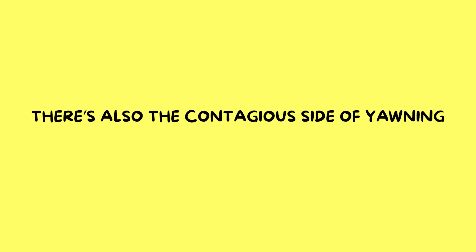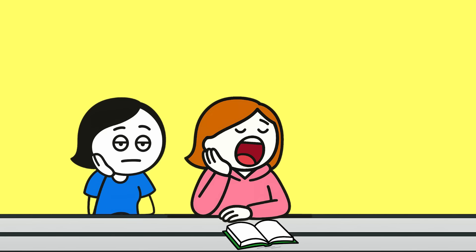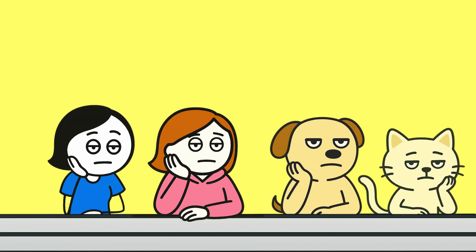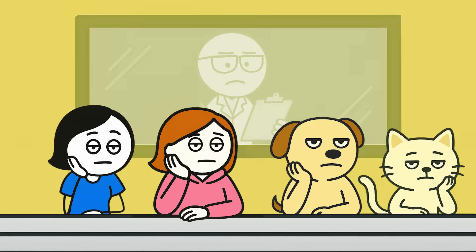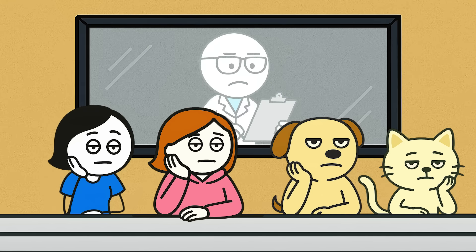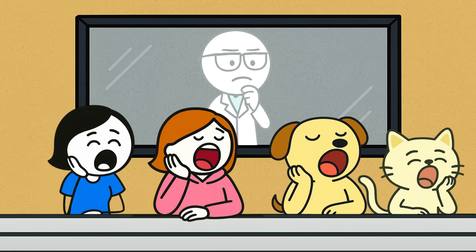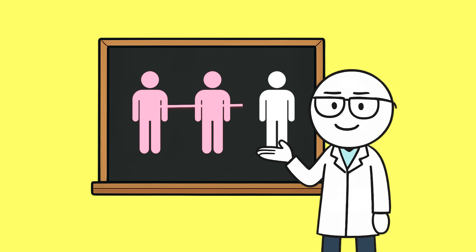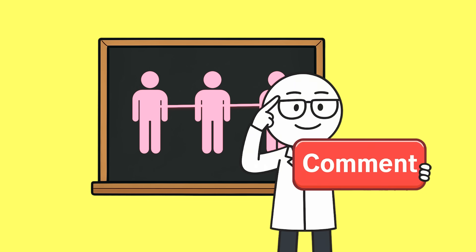There's also the contagious side of yawning. Seeing, hearing, or even reading about a yawn can make you do it too. This could be linked to empathy and social bonding — a way for groups of animals, including humans, to sync up their states of alertness and rest. So while the exact reason isn't fully proven, the most likely explanation is that yawning is your brain's way of regulating itself — a built-in cooling and reset mechanism that just happens to spread from person to person. Comment if this section has made you yawn — I want you to think about yawning right now. Good luck.